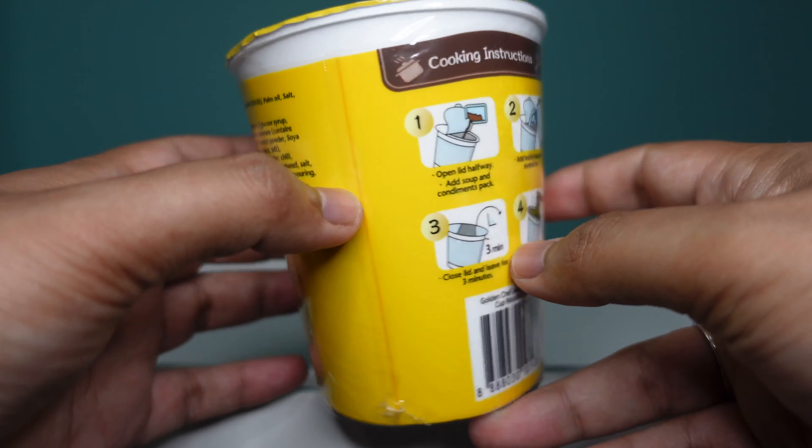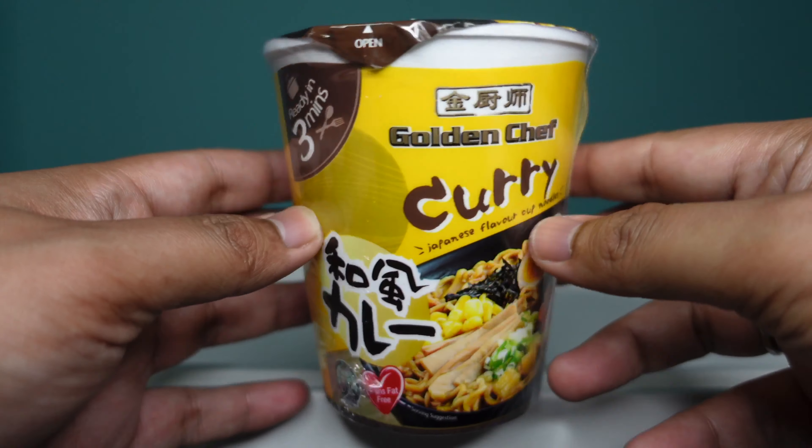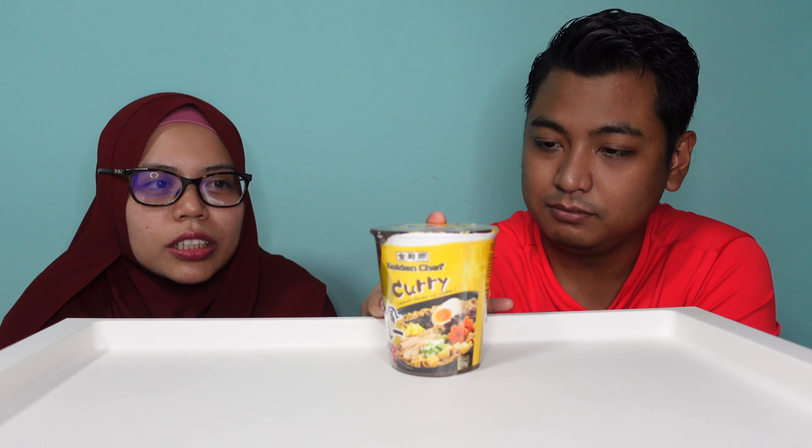I saw this and I was wondering, let's grab it and just see how it goes. If you are a fan of cup noodles, I'm sure pretty much it's always the Maggi brand. Since we are covering Halal food, we go for brands that are Halal certified as well, and we came up with this Golden Chef. There are other flavours, but we're going to focus on this one first as a welcome back — for us and for you guys. This is also our first time trying, so hopefully it's beneficial for all of us.